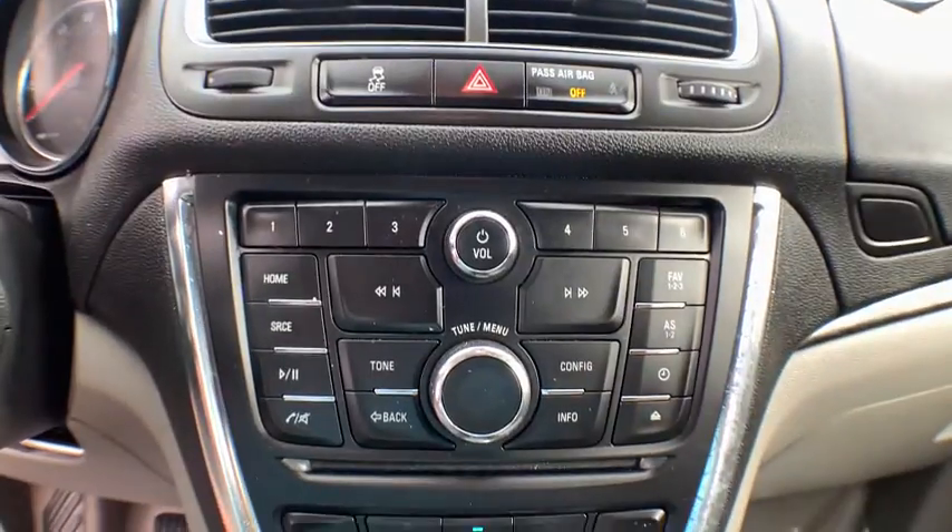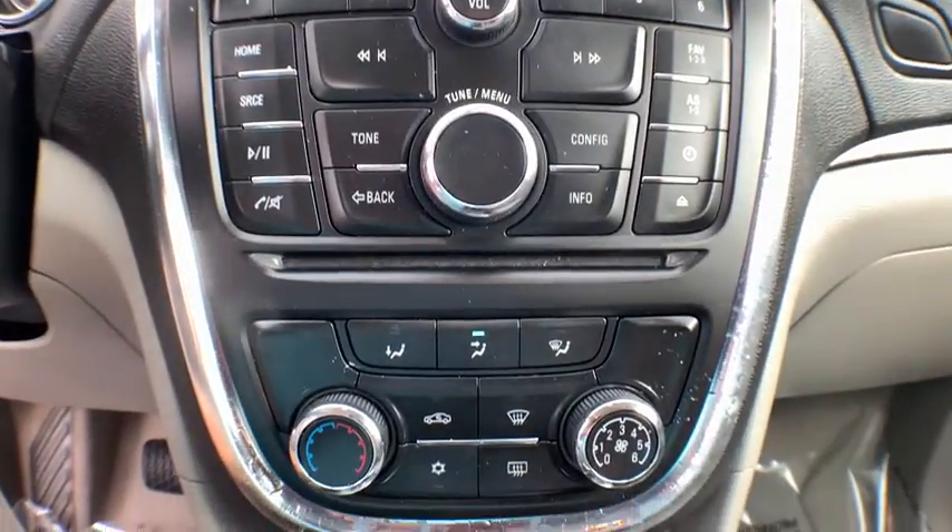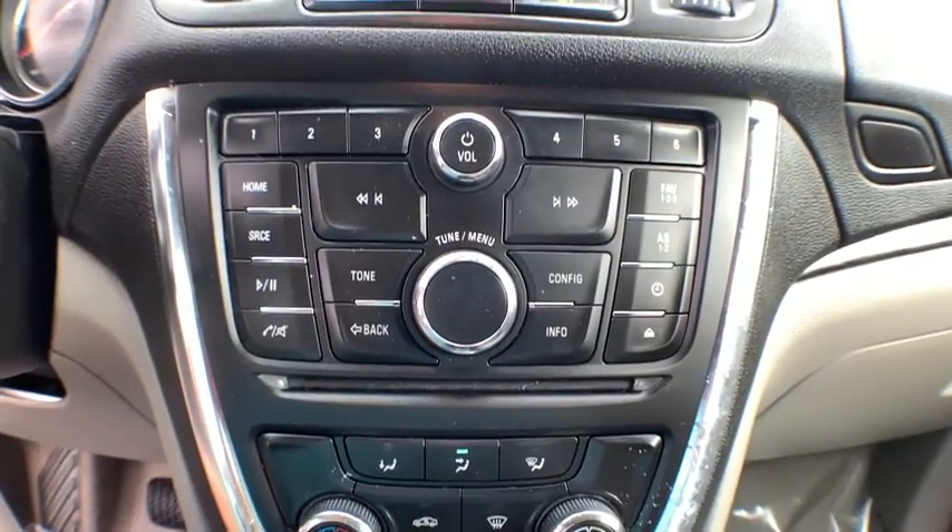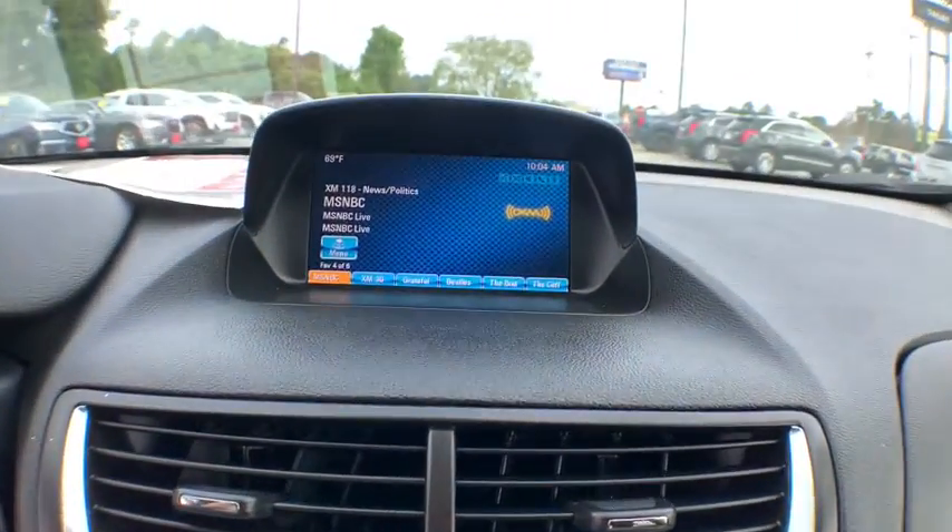Adjustable steering wheel, alloy wheels, cruise control, aluminum wheels, floor mats, four-wheel disc brakes, rear defrost, AM-FM stereo radio, front-wheel drive.